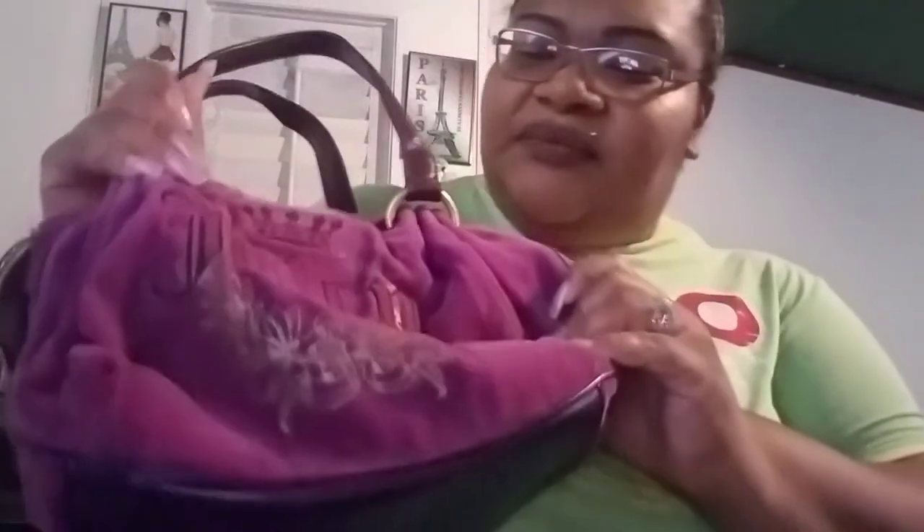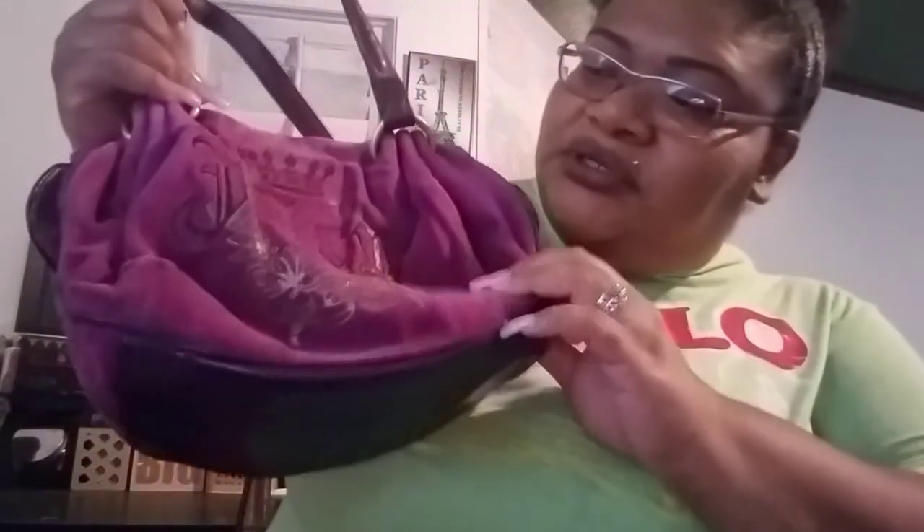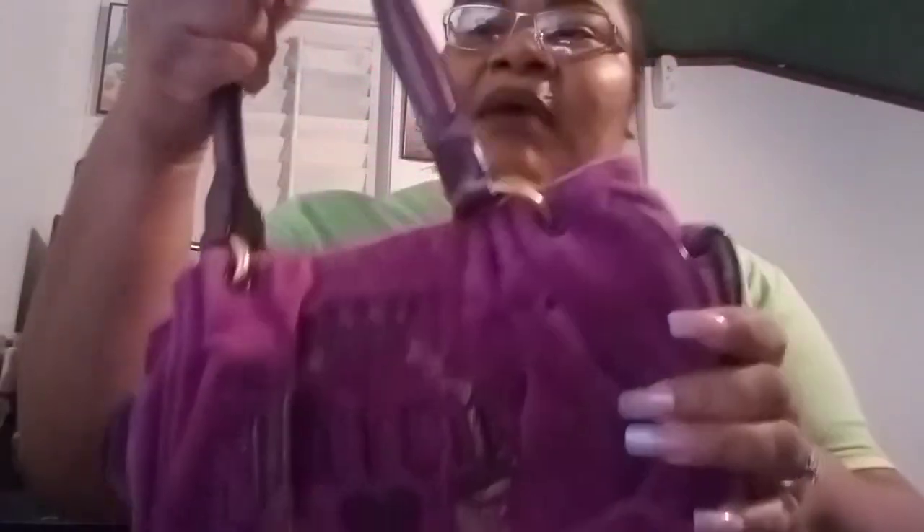Here is another Juicy Couture bag — this was sent to me by that same person from the white team. I've had it ever since she sent it, about two or three years ago, and I've never carried it. I just don't have anything purple to wear with it, but I love this bag — it's so freaking cute and it shines really nicely.